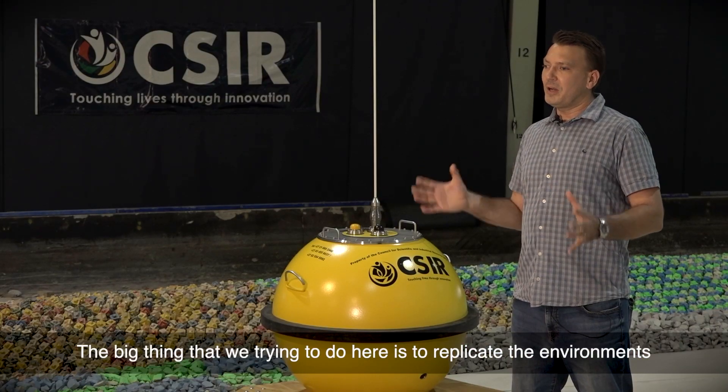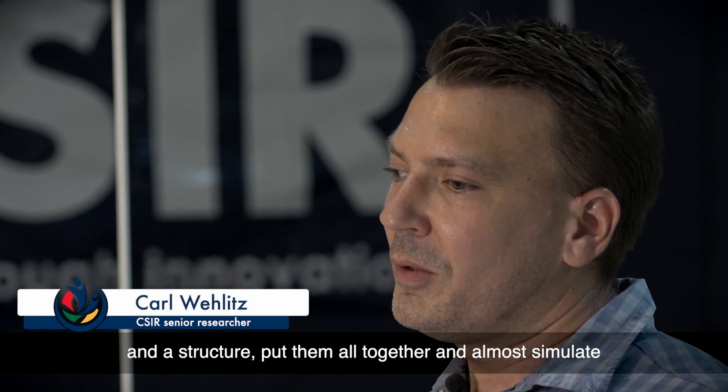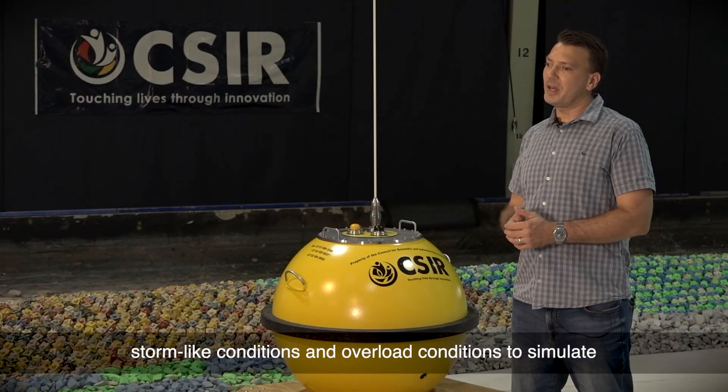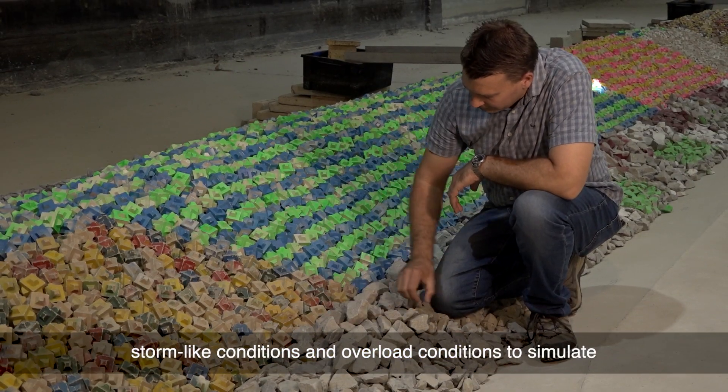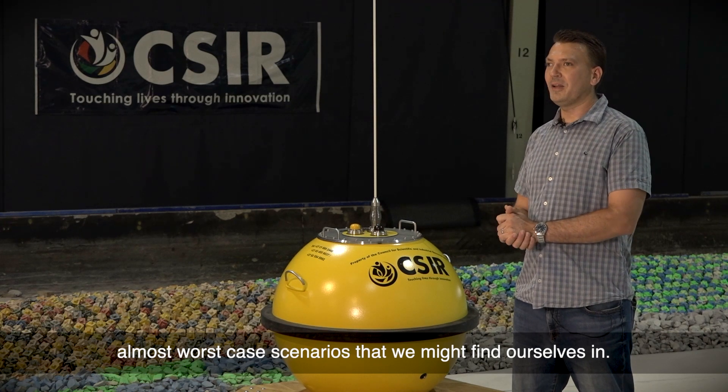The big thing we are trying to do here is to replicate the environment and the structure, put them all together and simulate storm-like conditions and overload conditions to almost simulate worst-case scenarios that we might find ourselves in.